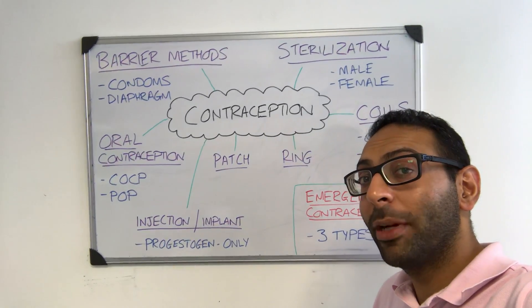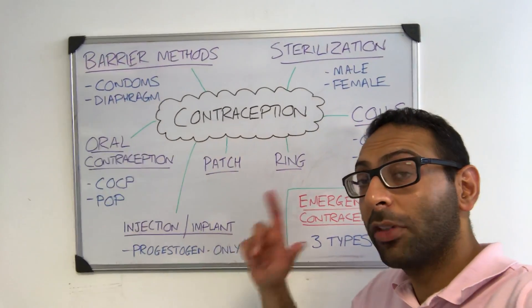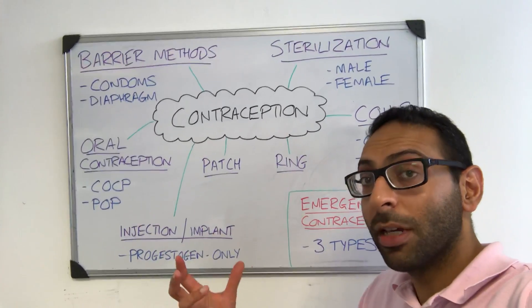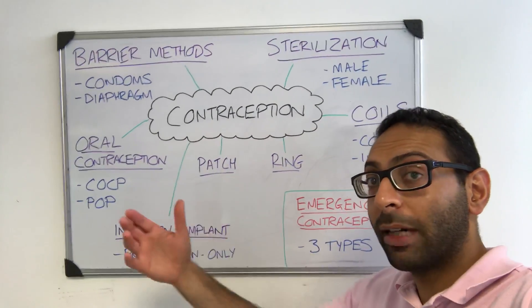Just finished a one-to-one AKT session with a few questions on contraception, so I thought I'd do a quick video on the different types and forms of contraception available to discuss with patients when they come and ask us to stop getting pregnant in the future.